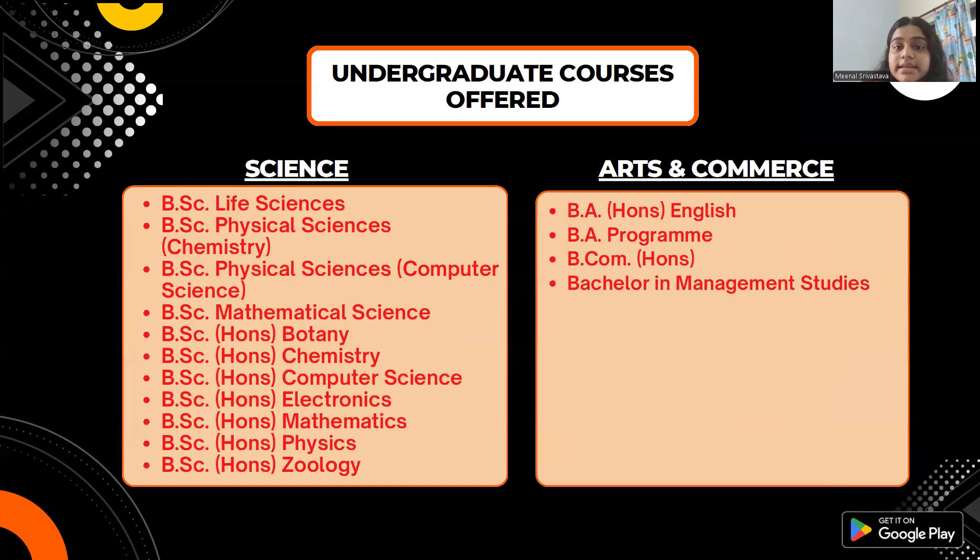Now let's see which undergraduate level courses are offered in this college. Three streams are offered: Science, Humanities, and Commerce. Most of the courses available here are in the Science stream.